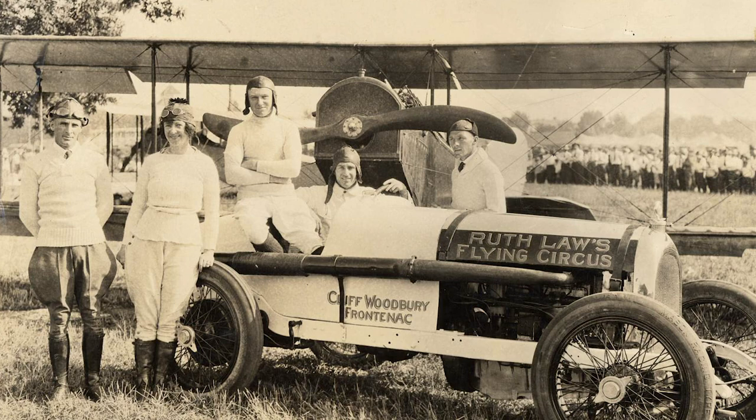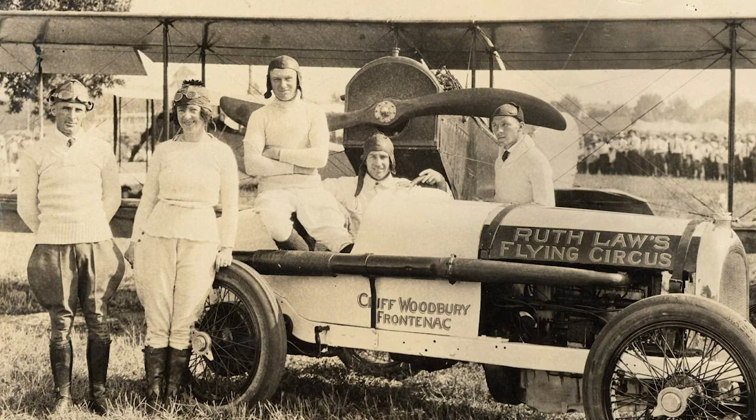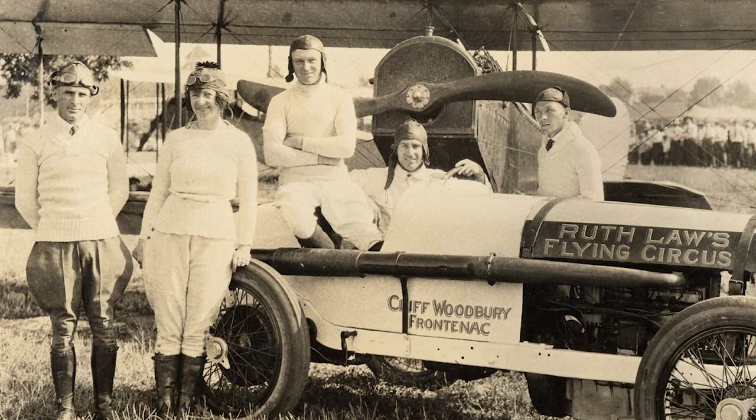One of the most famous was Ruth Law — this is her flying circus. They did not have any clowns but they had acrobats and pilots, drivers, and people who are good at fixing airplanes.